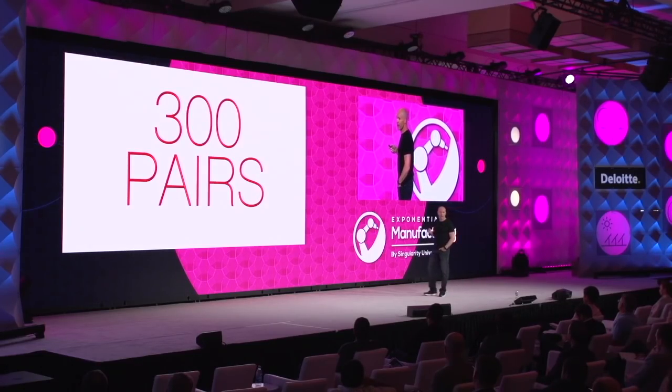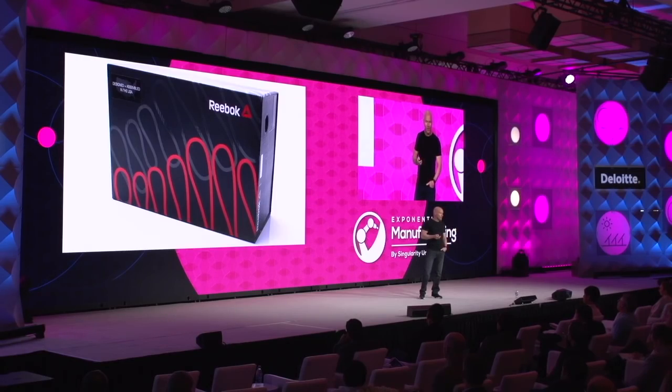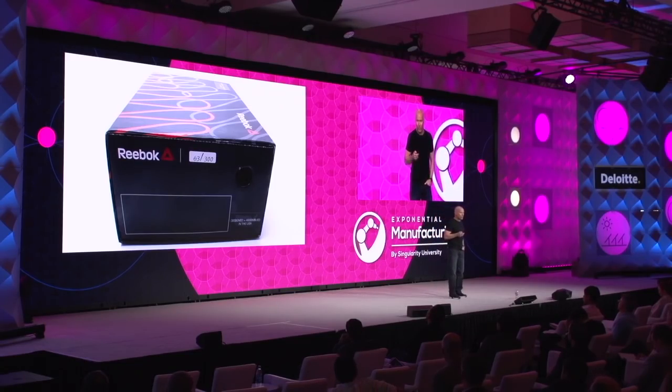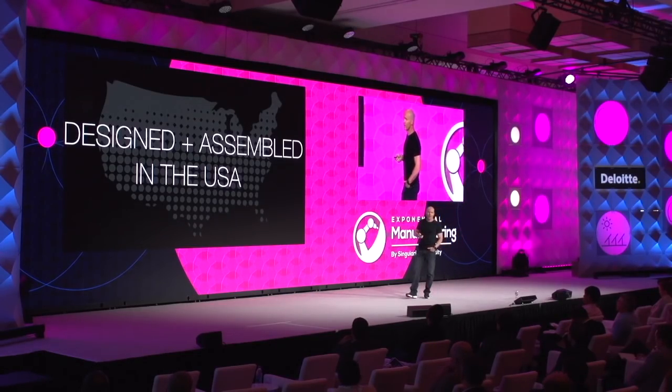We did a limited run put out in December of this past year — 300 pairs — just to see how people would react, and we told the PR story out there as well. We did three different colors, a special box, and a small sticker you might not have noticed: designed and assembled in the USA. We made all the parts in the USA, imported a few parts from Asia, and did all the final assembly here in the USA as well. That's something we haven't done for many years. Made-in-USA product currently is the simplest product a manufacturer can make. This is our most advanced product, and we're going to do it locally as well.